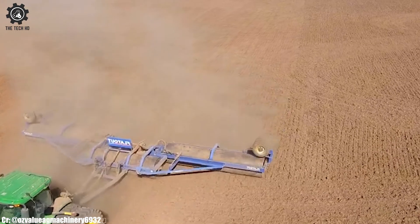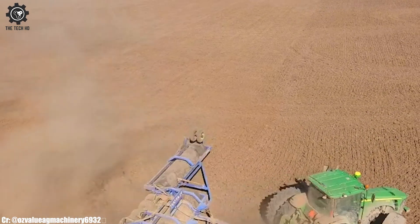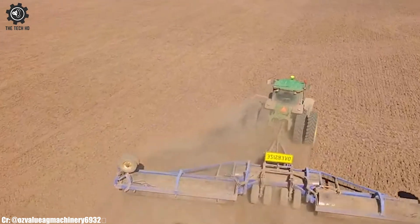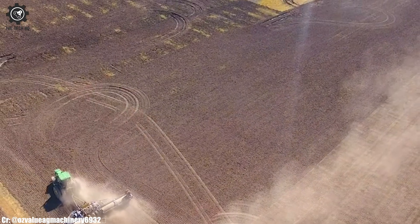Equipped with adjustable settings, they can adapt to varying soil types and field requirements. Their precision engineering ensures consistent and uniform compaction, promoting optimal seed-to-soil contact. The Flatout Triplex land rollers showcase modern agricultural technology, contributing to improved soil management practices and increased farm efficiency.